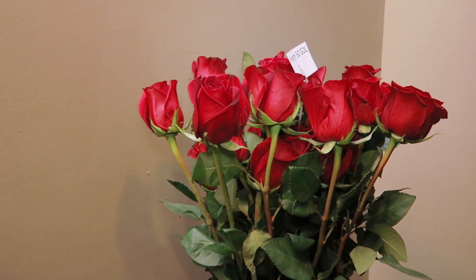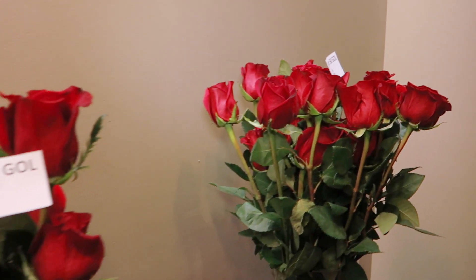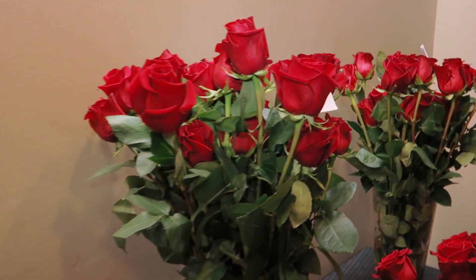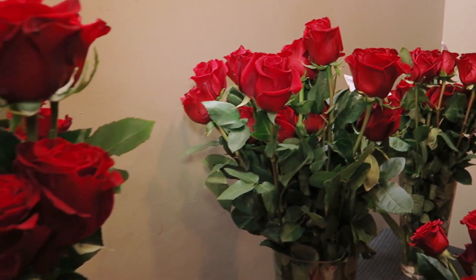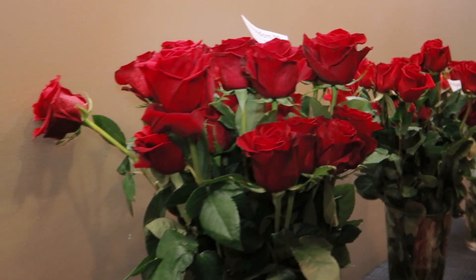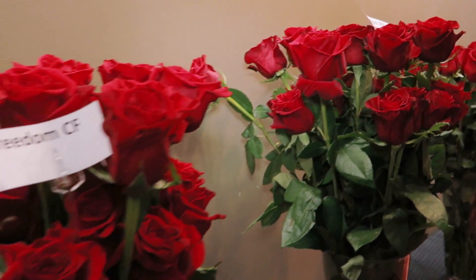Hello everyone and welcome to Secret Riccardi. It is February 4th, 2019, and for this week's video we are bringing you a Valentine's special. That's right, we have red roses for you. We're going to show you the differences on some of them and also obvious similarities. Let's get to it.